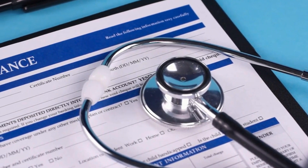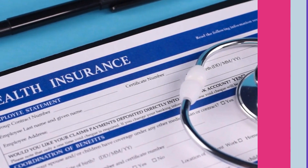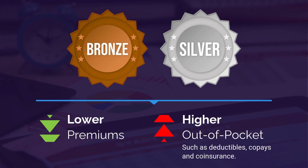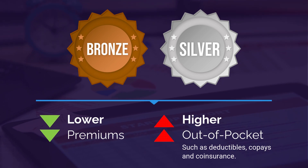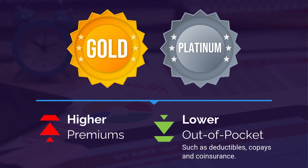You can easily compare the costs of various plans by looking at their categories, also known as metal levels or tiers. Bronze and silver plans have lower monthly premiums and higher out-of-pocket costs like deductibles, coinsurance, and copays. Conversely, gold and platinum plans have higher premiums and lower out-of-pocket costs.